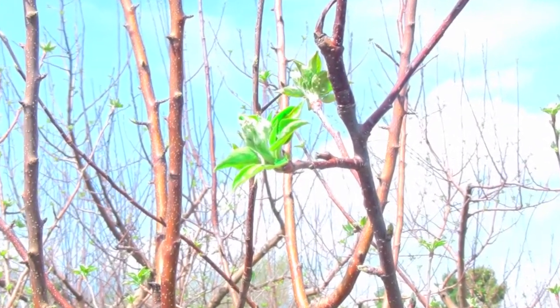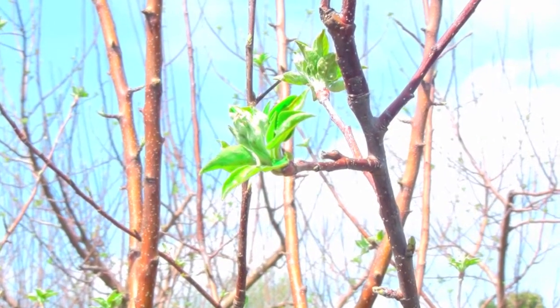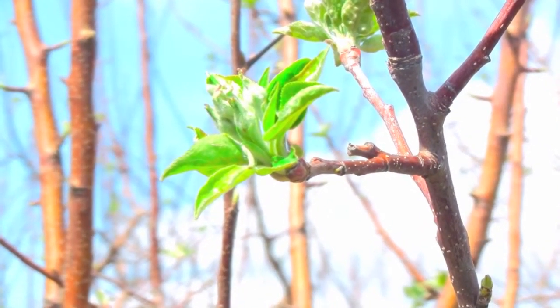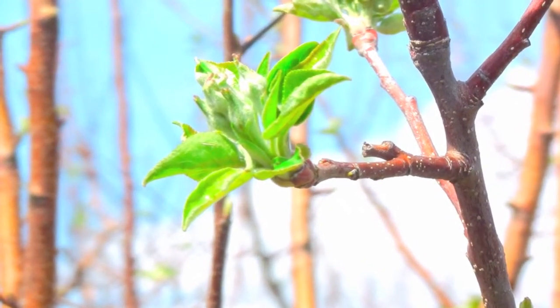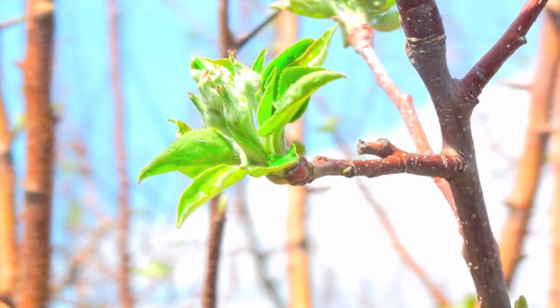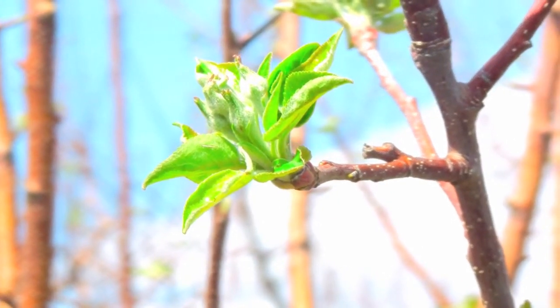What happens from here is these lateral petals of leaves will feed these flower buds, so these are very important. If frost damages those leaves, that would inhibit our fruit development. So we hope to not see severe cold at this point.